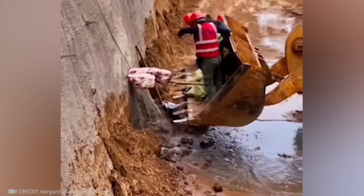And with the help of this excavator driver's skills and ingenuity, he was able to prevent an entire dam from breaking.